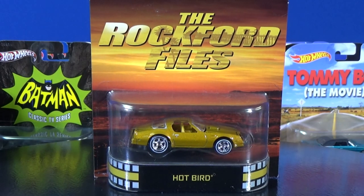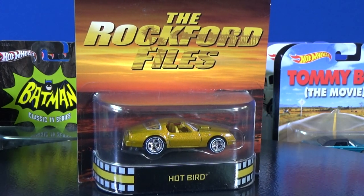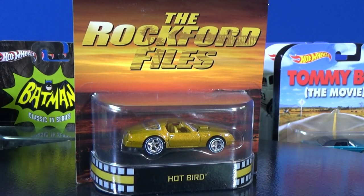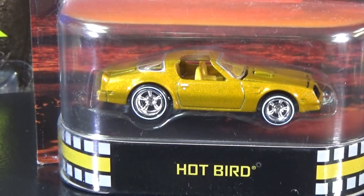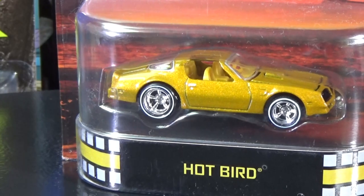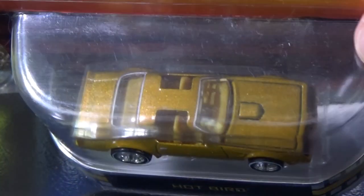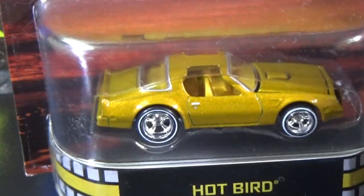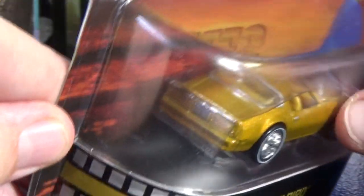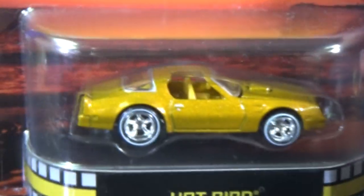I think the Rockford Files came out after Emergency. When I was a teenager, this is a show I really liked to watch — probably in my early teens. Does that have an opening hood? I don't think the Hot Bird has an opening hood. Old... James Garner, I think that was the actor. I really enjoyed this show.